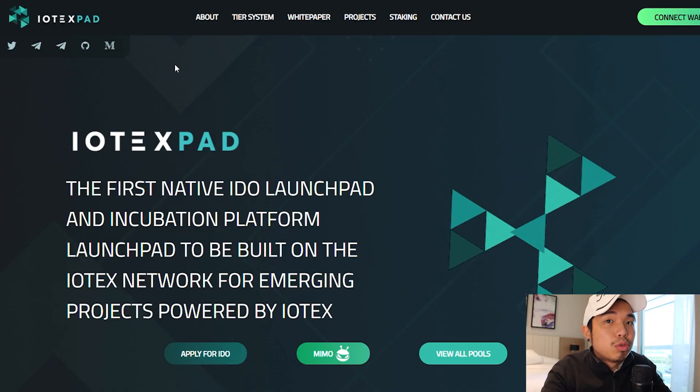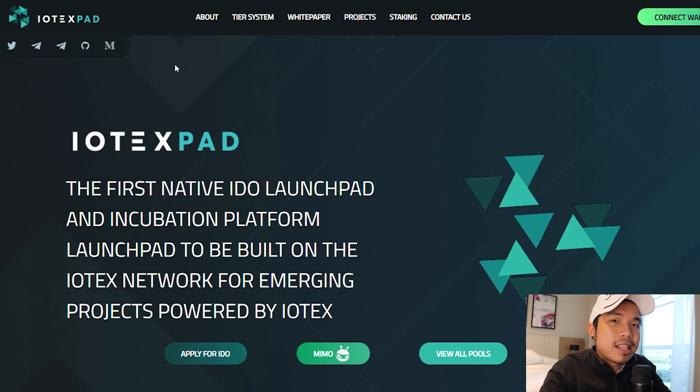What is up you guys, Debo here back again for more crypto news. Today we are talking about this new coin that is a native token of the IDO Launchpad. This one is going to do really, really well, so be sure to stay tuned till the end.